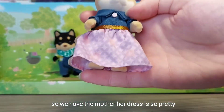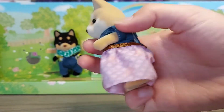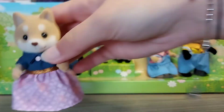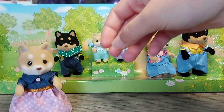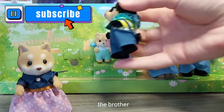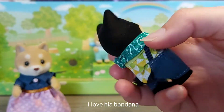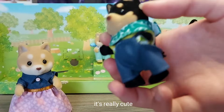So we have the mother - her dress is so pretty. And the brother. I love his bandana, it's really cute.